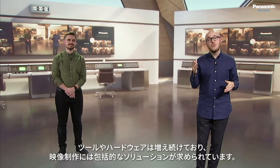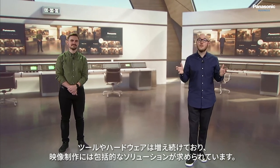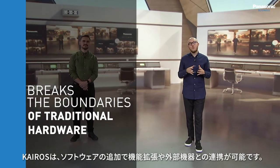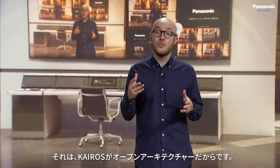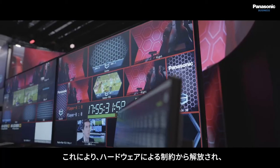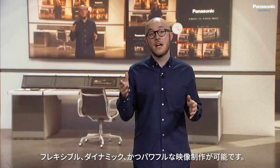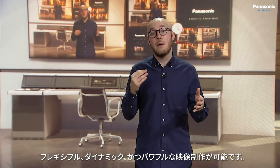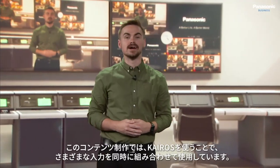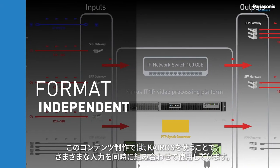With an ever-growing set of tools and hardware, producers need a comprehensive solution. K-ROS breaks free of the boundaries that come with traditional hardware. It is based on open software and can take the various components of a live program output and virtualize them, allowing productions to become even more flexible, dynamic, and most importantly, powerful. In this program right now, K-ROS has allowed us to work with a simultaneous combination of inputs working seamlessly together.